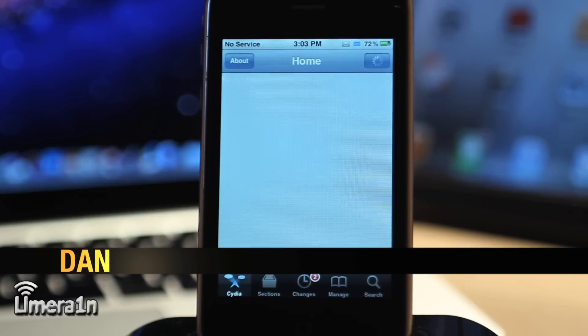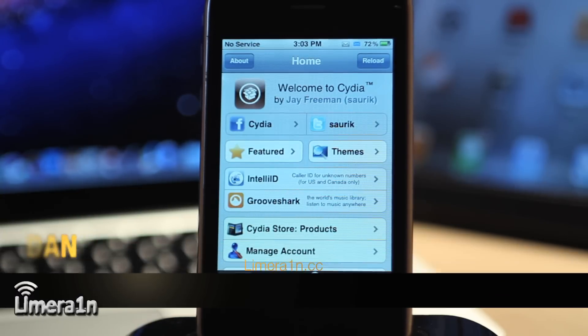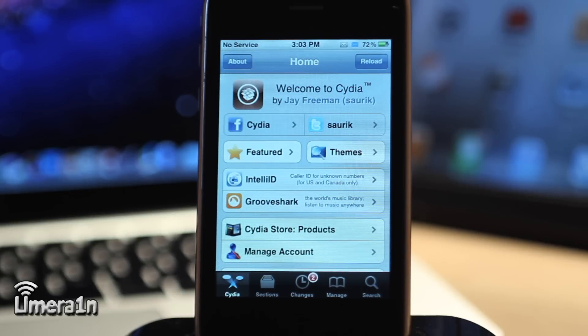What's up guys? My name is Dan from Limerick.cc. In this video I will be showing you the best jailbroken tweaks and apps, etc., as chosen by you, the viewers. I'm just going to give you a brief synopsis of what each app does, so that way when you go ahead and download the app for yourself, you can explore more features. These apps are listed in no chronological order, so let's get started.